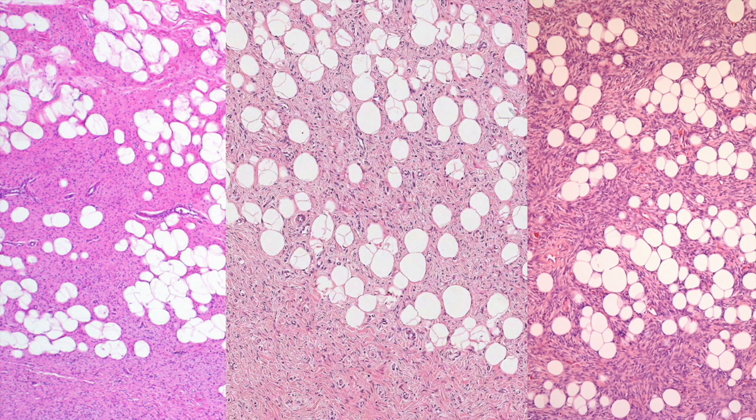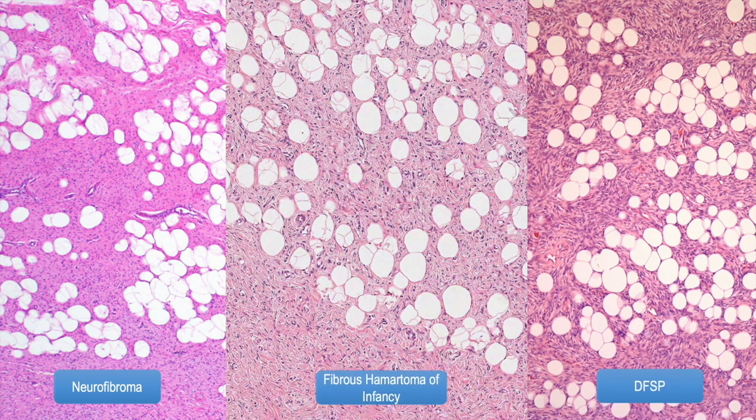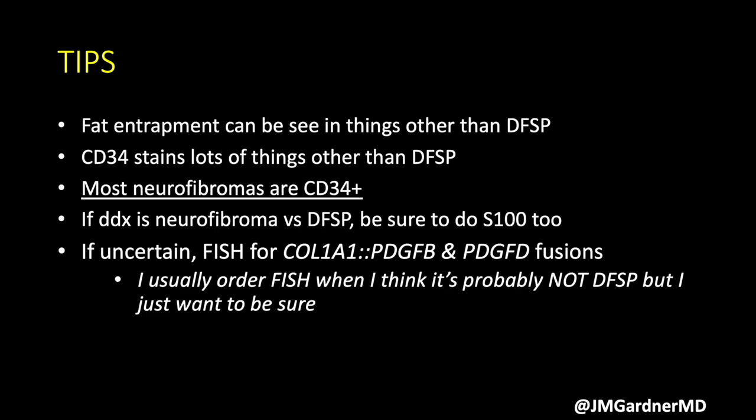This is a slide I like to show just to help you remember that fat trapping can be seen in a variety of different entities — only one of these is DFSP. It is a bit more cellular. On the left is a diffuse type neurofibroma, here's a fibrous hamartoma in the center, and then there's the actual DFSP. So not always is fat trapping DFSP.